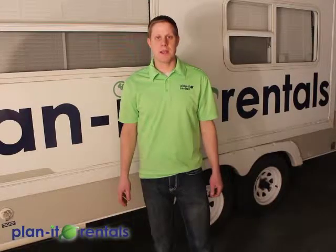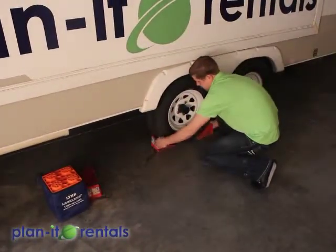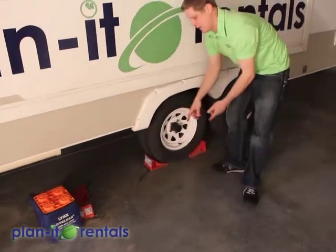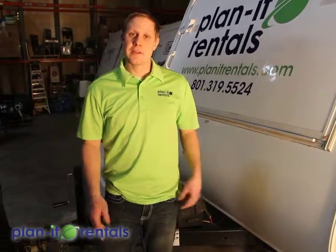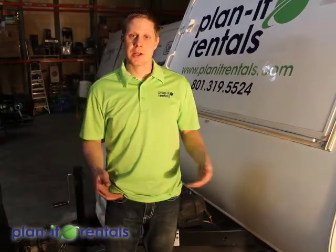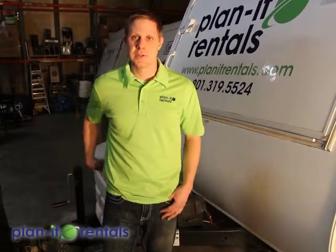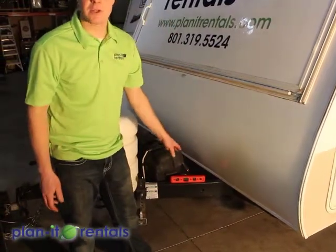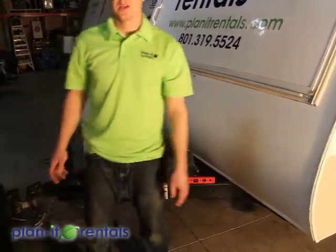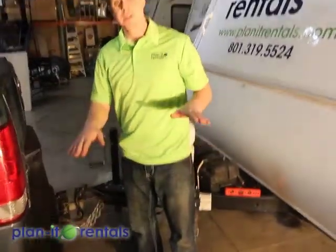Once your trailer is level side to side, chock the tires using the included chocks — just one on each side of the tire, tucked in nice and firm, and the same on the other side of the trailer. Now that you're level side to side and the tires are chocked, it's time to unhook from your tow vehicle and check levelness front to back. Place the level on the front A-frame of the trailer, then use the tongue jack raised or lowered to level the trailer front to back.